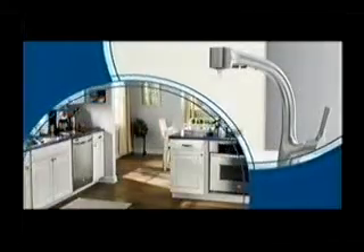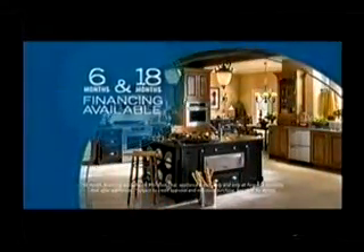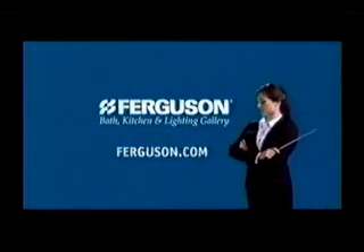At Ferguson showrooms, you have a lot of choices. Good thing we have the experienced, friendly people to help you make them. For a limited time, you can get six or even 18-month financing at Ferguson showrooms. Visit ferguson.com for more details.